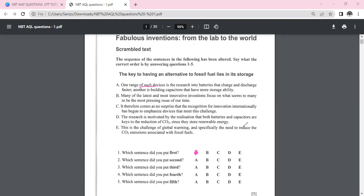Sentence C says: 'It therefore comes as no surprise that recognition for innovation internationally has begun to emphasize devices that meet this challenge.' This can't be first because we don't know what 'this challenge' refers to yet, and it starts with 'therefore,' meaning something must precede it. So we rule C out as well.